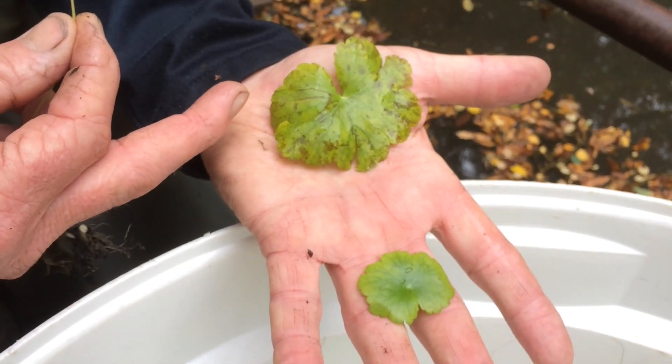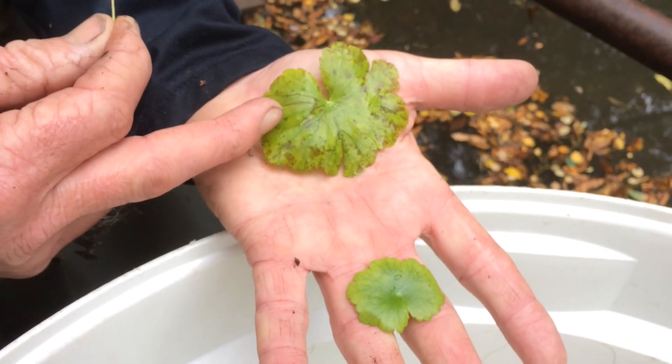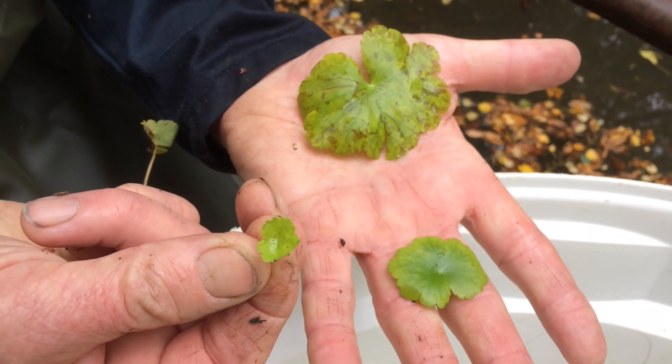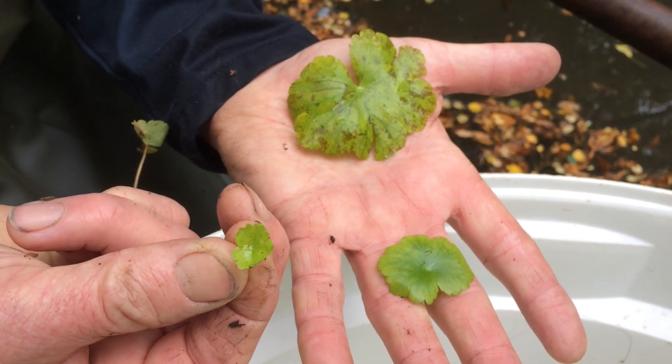The pennywort leaves can be varying sizes, from this quite large one down to the medium one, and some of the small ones are very difficult to spot, but you have to keep your eyes open.